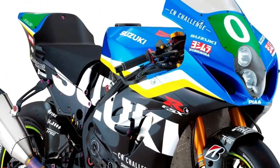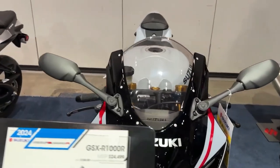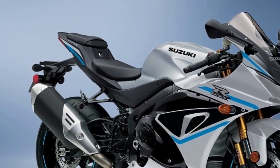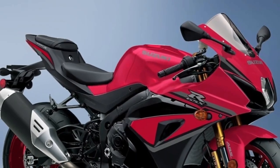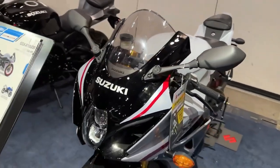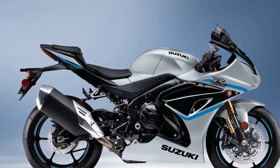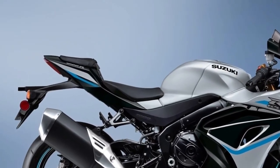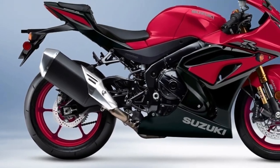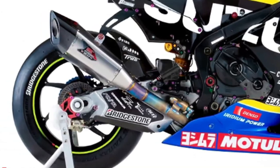Like the original GSX-R1000, the 2024's compact chassis delivers nimble handling with excellent suspension feel and braking control, ready to conquer a racetrack or cruise a country road. Advanced electronic rider aids such as traction control, launch control, and a bi-directional quick shifter enhance the riding experience, while the distinctive aerodynamic GSX-R bodywork slices through the wind.